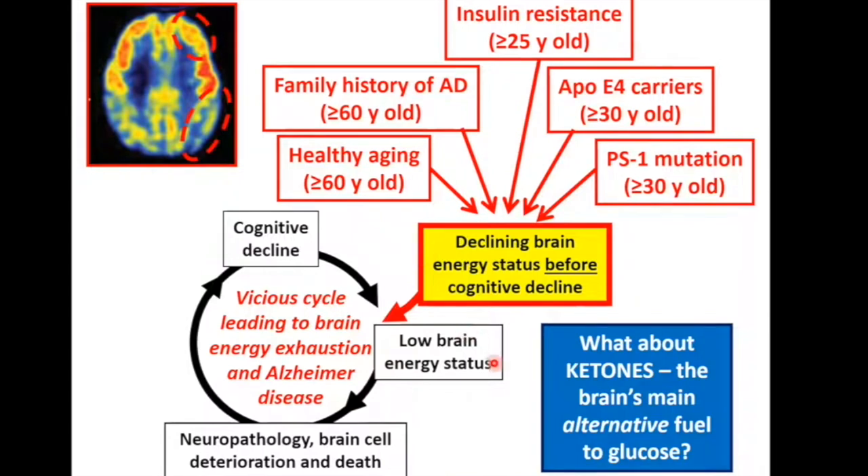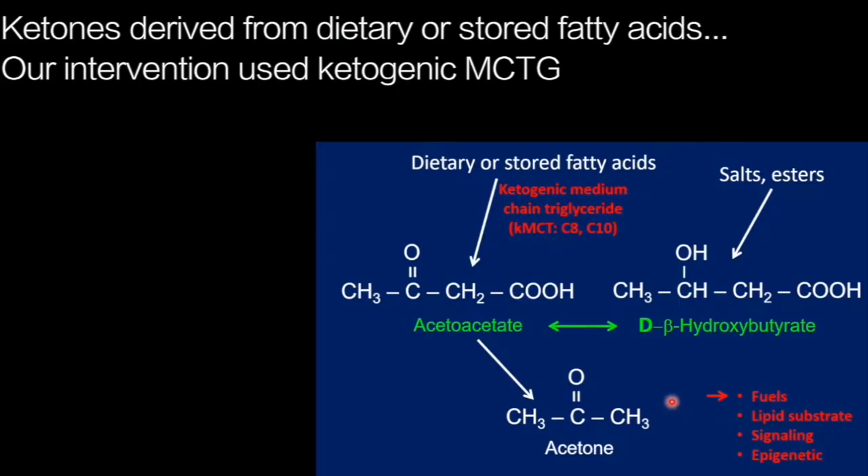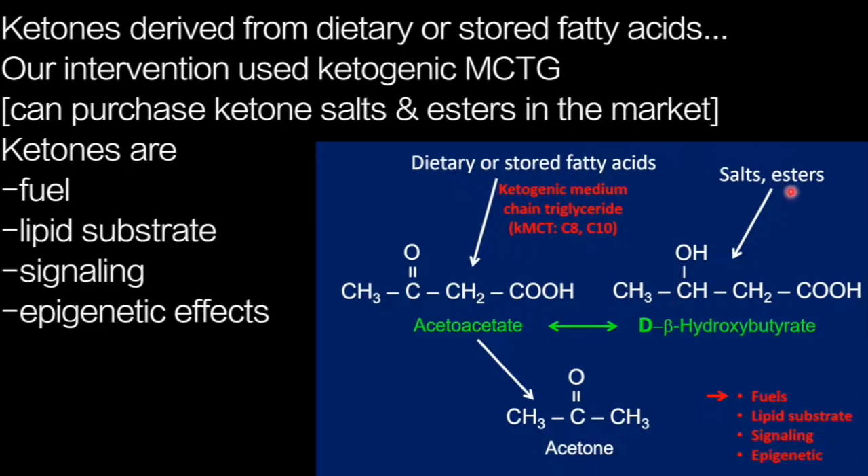The question we asked is: what about ketone uptake? Because ketones are the brain's alternative fuel to glucose. By way of refresher, ketones are derived from dietary or stored fatty acids. In the project I'm going to describe, we use specifically a medium-chain triglyceride that is ketogenic — not all medium-chain triglycerides are ketogenic. The ones we use contain C8 and C10 fatty acids, which produce acetoacetate, which is in equilibrium in the blood with D-beta-hydroxybutyrate. One can also purchase ketone salts and esters — usually in beta-hydroxybutyrate form — which will equilibrate with acetoacetate, and these will produce some acetone as well. The role I want to discuss is ketones as fuels, but they are also lipid substrates, signaling molecules, and have epigenetic effects.